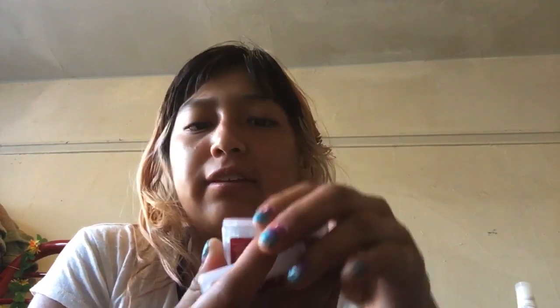And then we got these blue eyeshadow things. It's really pretty — one is like a square shape and then another one is different, because it has a bigger square.